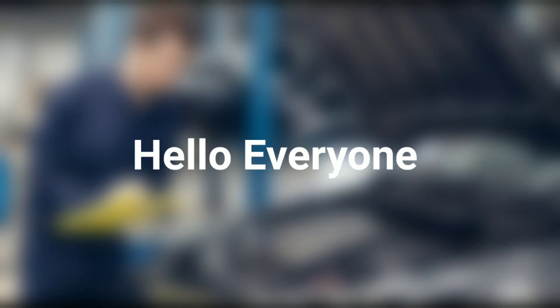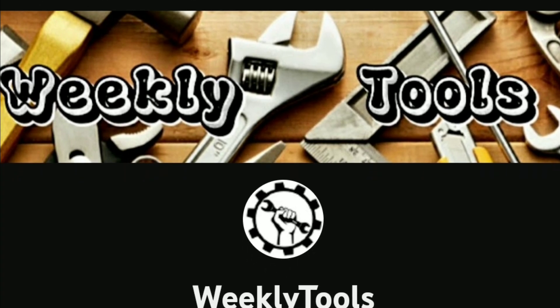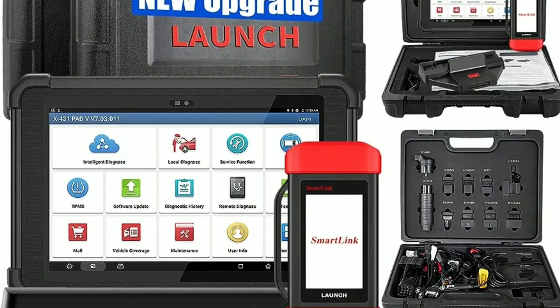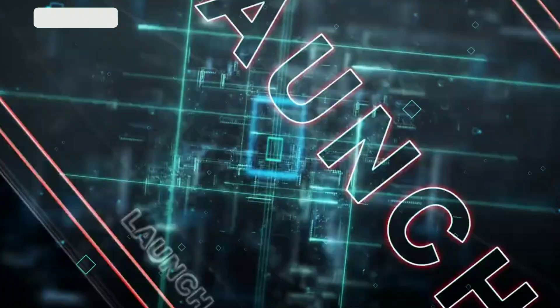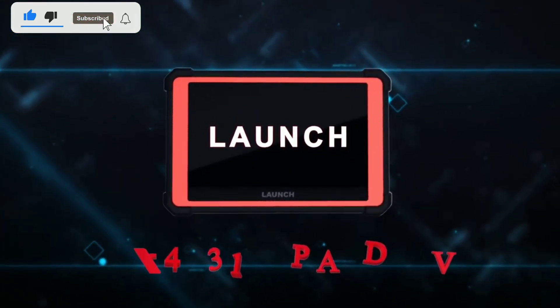Hello everyone, my name is David Richard from Weekly Tools. Welcome back to our channel. Today, we have an exciting product to discuss that is set to revolutionize the way you diagnose and maintain your vehicles. We're talking about the Launch X431 Pad V Elite, the ultimate automotive diagnostic tool.